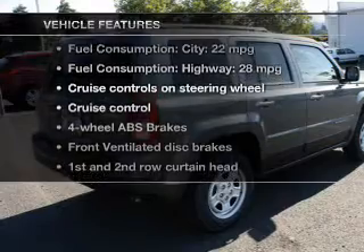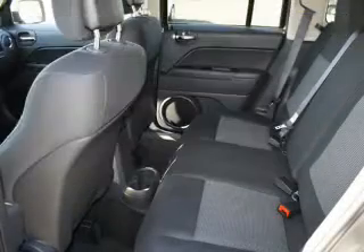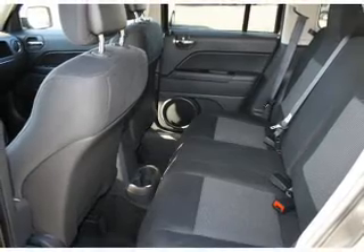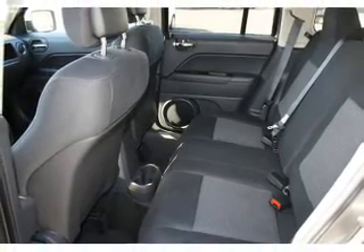Enjoy these notable features included in this vehicle: cruise control, an AM FM stereo with a CD player, power steering, an adjustable tilt steering wheel, and air conditioning.